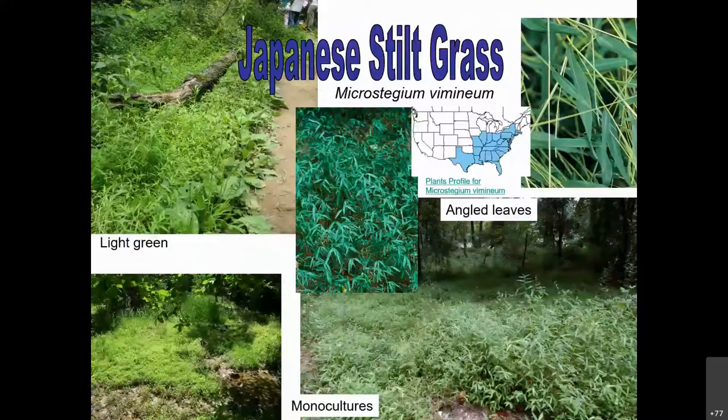If you have a big field of stiltgrass, prioritize by focusing where there are nice native species — work on that area to give those natives a chance to grow. There is a native grass that looks similar. Looking at the closeup photo of the blade, you can see a vein down the middle that's just off-center and slightly shinier. That's one way to tell it's stiltgrass. Also, stiltgrass roots are very shallow and really easy to pull — they should come up easily.